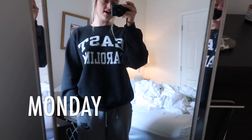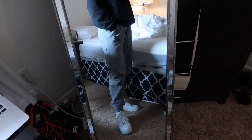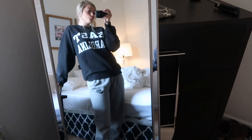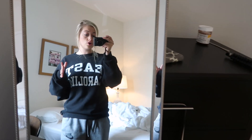Okay, so today's Monday and I'm just wearing the most comfortable casual outfit literally ever. I live in stuff like this when I go to class. I'm just wearing these Nike regular gray sweatpants — I literally live in these things — and this East Carolina sweatshirt and my Air Force Ones, just because it's really comfortable and warm. I just wear my hair in a ponytail. So yeah, this is Monday's outfit.